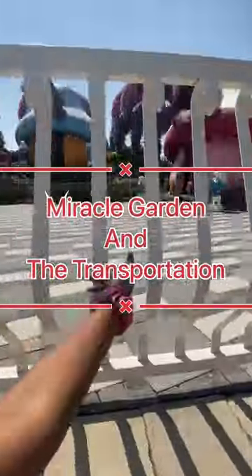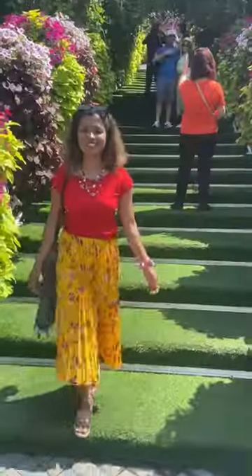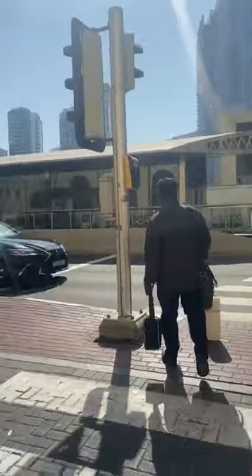Hey everyone, today I am at Miracle Garden in Dubai. In this video I am going to explain how to reach there using only public transport. I got in the metro at DMCC metro station, which was near to my hotel.